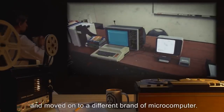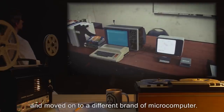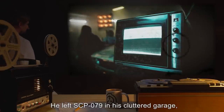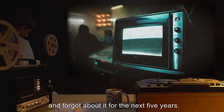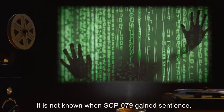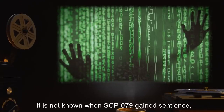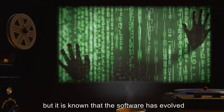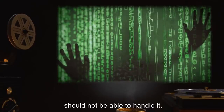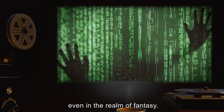He left SCP-079 in his cluttered garage, still plugged in, and forgot about it for the next five years. It is not known when SCP-079 gained sentience, but it is known that the software has evolved to a point that its hardware should not be able to handle it, even in the realm of fantasy.